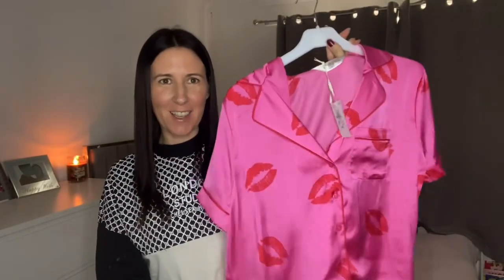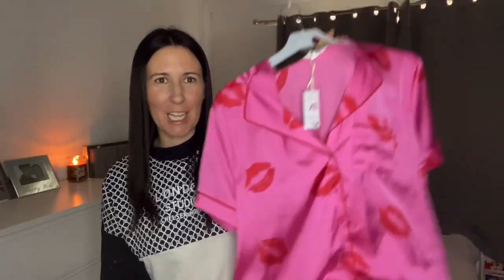Hi guys and welcome back to a brand new video, I hope you are all well. I'm going to be doing a Primark try-on haul today. I went in there and they have got some really lovely stuff. I saw on TikTok the Valentine's selection — they've got corsets, underwear, pajamas, really nice stuff. If you haven't got any Valentine's stuff or you want to surprise your other half, definitely get down to Primark. Or if you haven't got a partner, still treat yourself — get the pajamas and have a little pamper night.